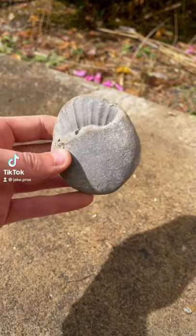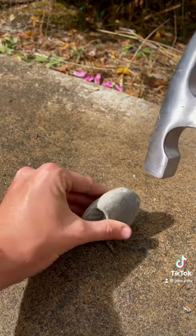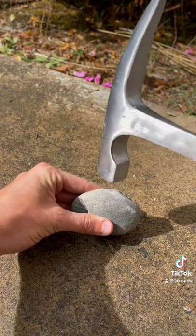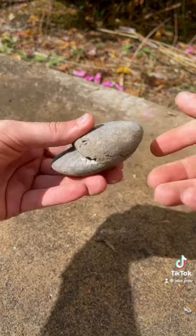I don't know why but these are super satisfying. This thing that looks like a rock is not actually a rock. I'm gonna give it a couple whacks. Easy. Now let's see what's inside.